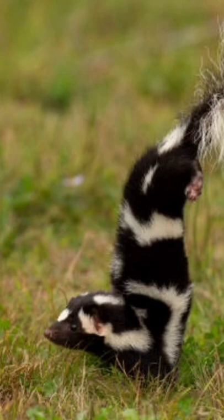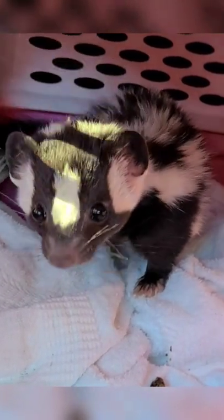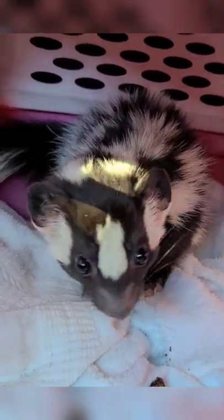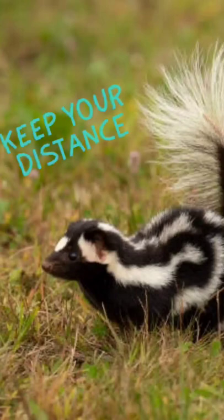In most cases, skunks will only spray if you invade their territory or they feel threatened. It's best just to leave these adorable animals alone when encountering one in the woods. Though small, skunks have one of the best offensive mechanisms out there.